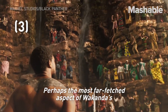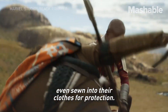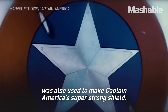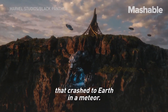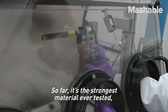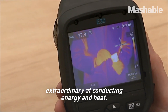Perhaps the most far-fetched aspect of Wakanda's resources is the fictional element vibranium. It's used in all of their advanced technology and even sewn into their clothes for protection. This is a material invented for the Marvel Universe, and was also used to make Captain America's super-strong shield. Wakanda protects its precious supply that crashed to Earth in a meteor. The closest material we have to this is graphene. So far, it's the strongest material ever tested, while also being incredibly lightweight and extraordinary at conducting energy and heat.